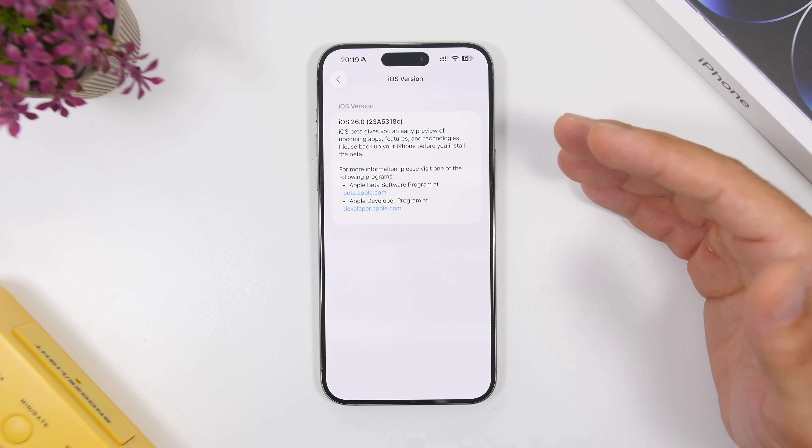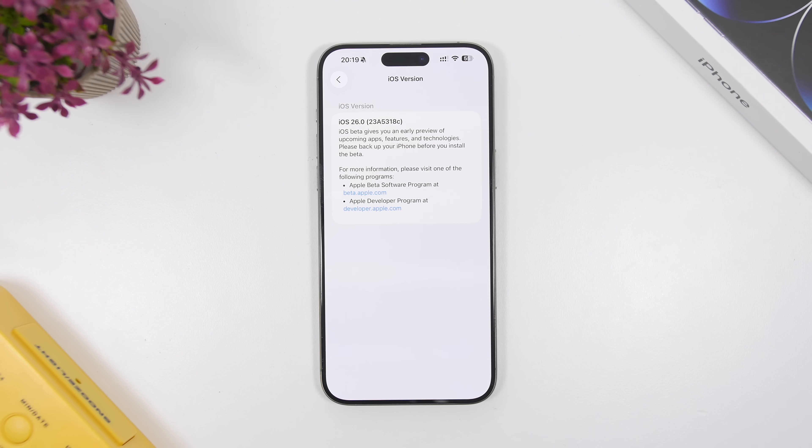The new build number of iOS 26 beta 6 is 23A5318C. The ending letter C means that there are only two betas left until we get iOS 26 released to the public — beta 7, beta 8, then the RC version, and then the final release.